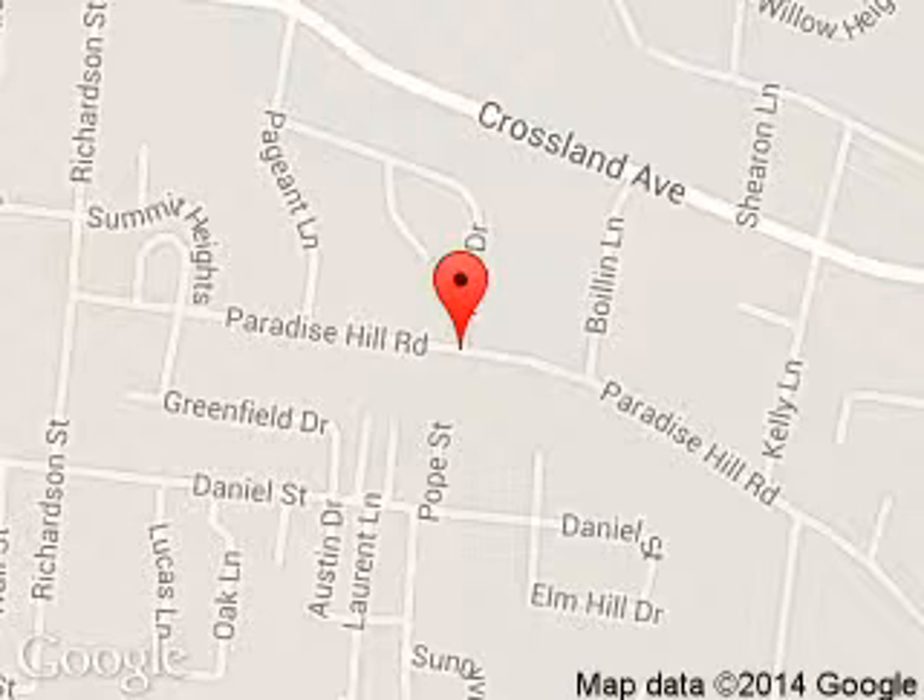We are located at 908 East Lewis and Clark Parkway, Clarksville, Indiana, 47129.